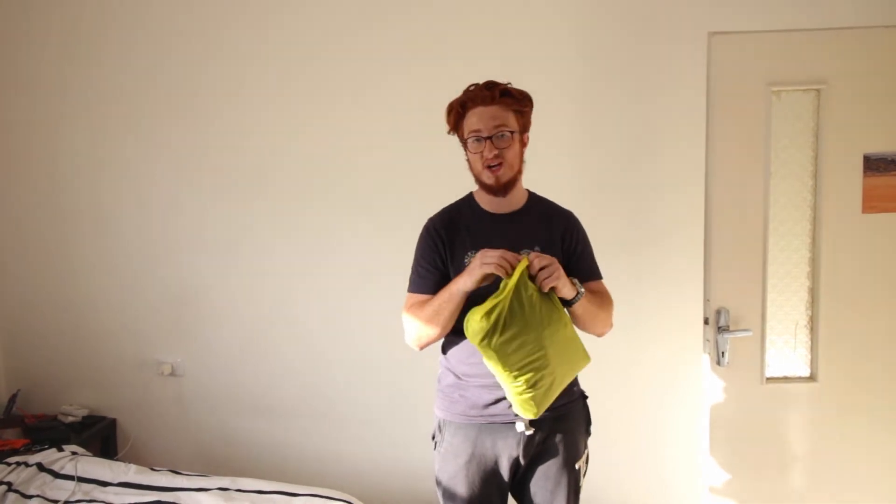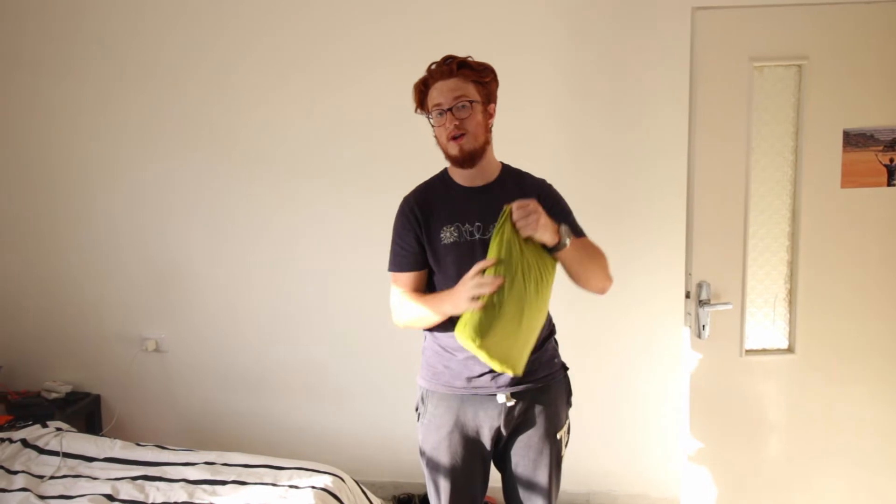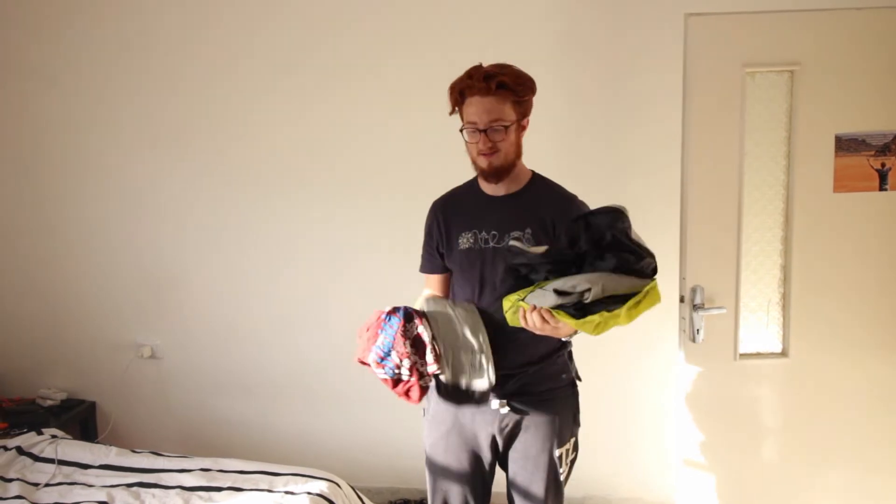Packing cubes. Easy to use, comes in lots of shapes and sizes, fits conveniently in your bag. Great for organizing things into underwear, t-shirts and so on. Comes in lots of cute colors — like so. That's why 9 out of 10 dentists recommend packing cubes.